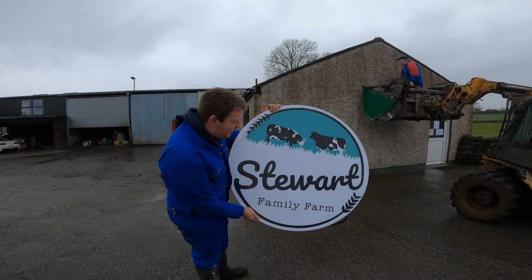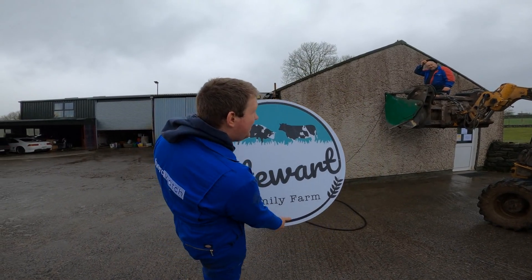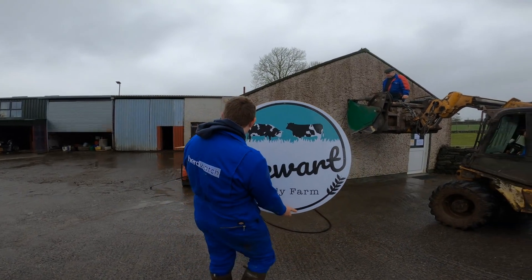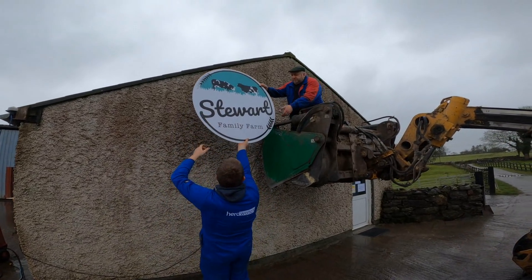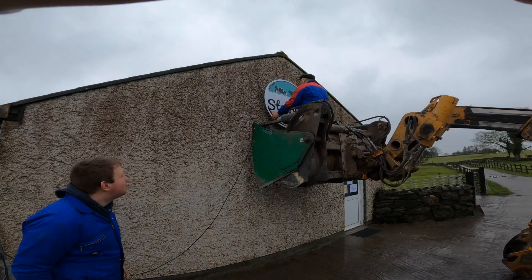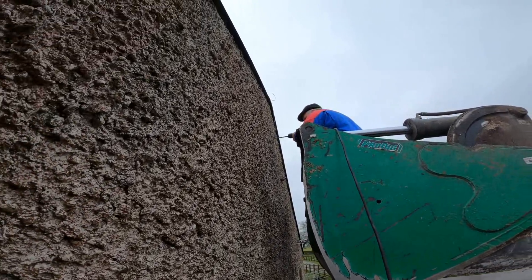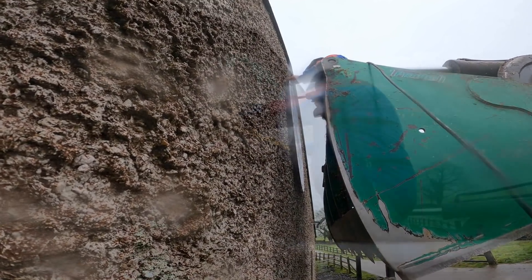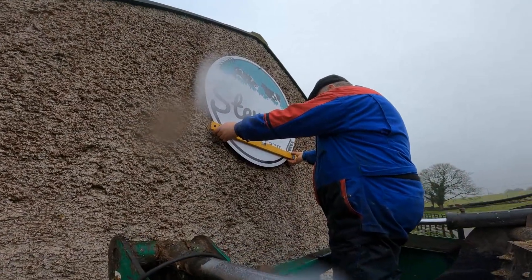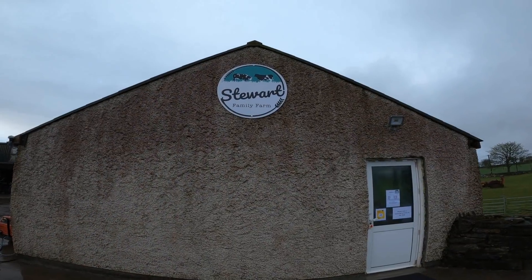We are putting up the sign to the farm shop a few days before we're due to open. I went from just about having nothing in the shop to now the shop is finished, but that's my own fault. We'll put up the sign now. Precision hat sign-hanging with the spirit level — and now the sign is up.